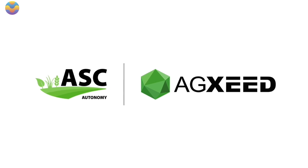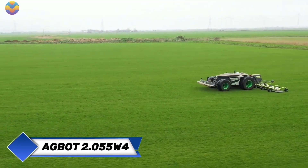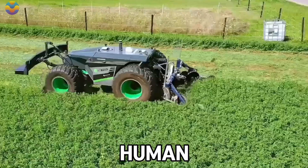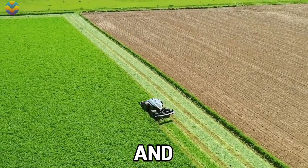Agricultural technology company Agzeed has brought the future to earth with the Agbot 2.055 W4. This top-quality autonomous mower is designed to change modern agriculture. This modern machine does not need human assistance, and it employs automation to maintain fields effectively and efficiently.